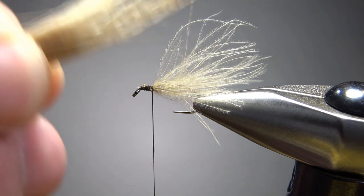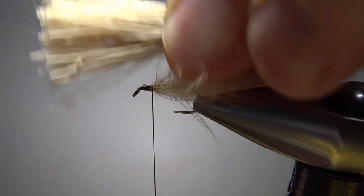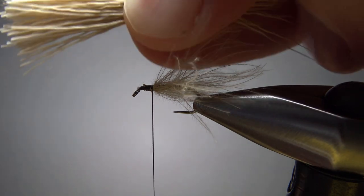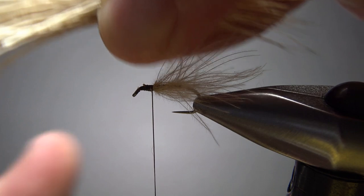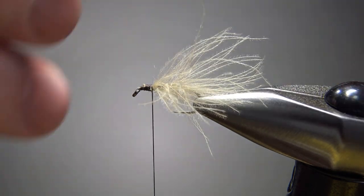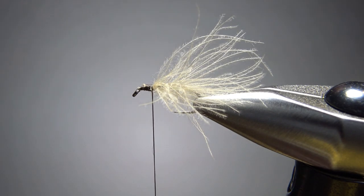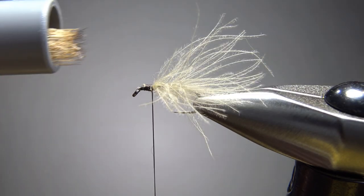Next thing we want to do — grab a medium-sized clump of elk hair, and you can use deer hair for this too. This is pretty long. Look at all that fur and fuzz, all this under fur right there. You can either grab your brush and pull it out, but what I do, I just snip off that half inch right there. And now I've cut off all the under fur and I don't even have to worry about it. I'll just put this piece in my stacker and a couple of taps and it should have stacked pretty well. Yep, that looks fine right there.